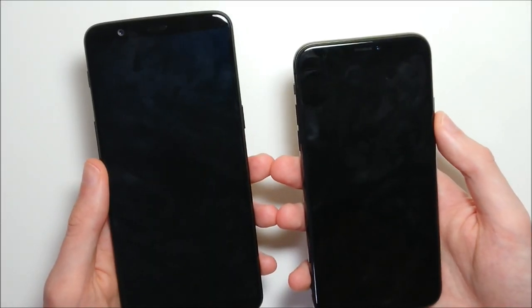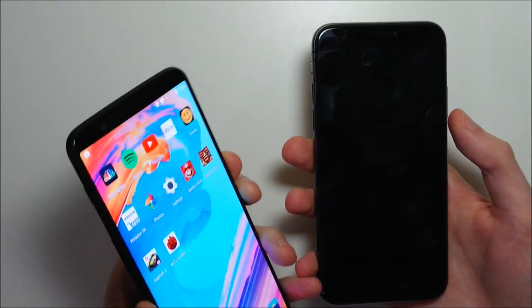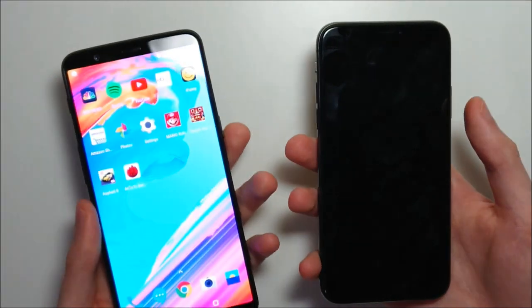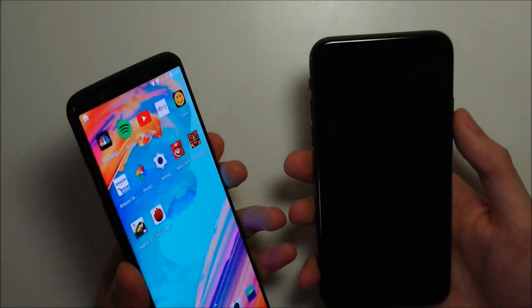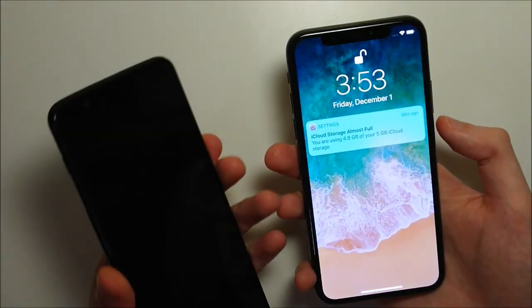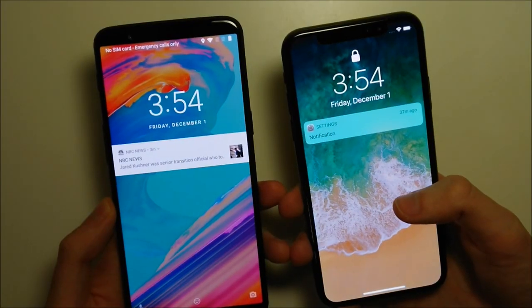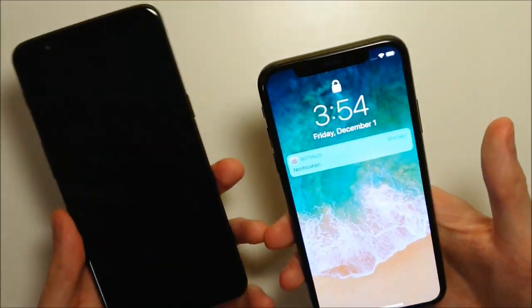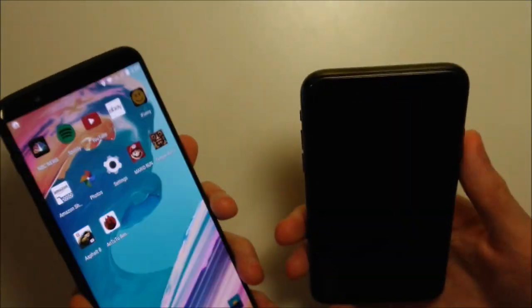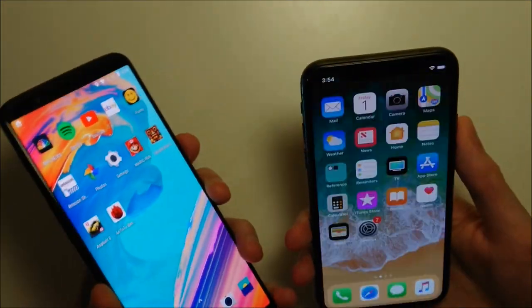Next we have a test of the fingerprint scanner. On the iPhone you don't have one, but on the OnePlus you have one right here on the back and it is insanely quick. On the iPhone we'll do a Face ID test instead — and on the iPhone you do have to swipe up as well. It looks like no matter what, it is faster on the OnePlus with no animation delay.